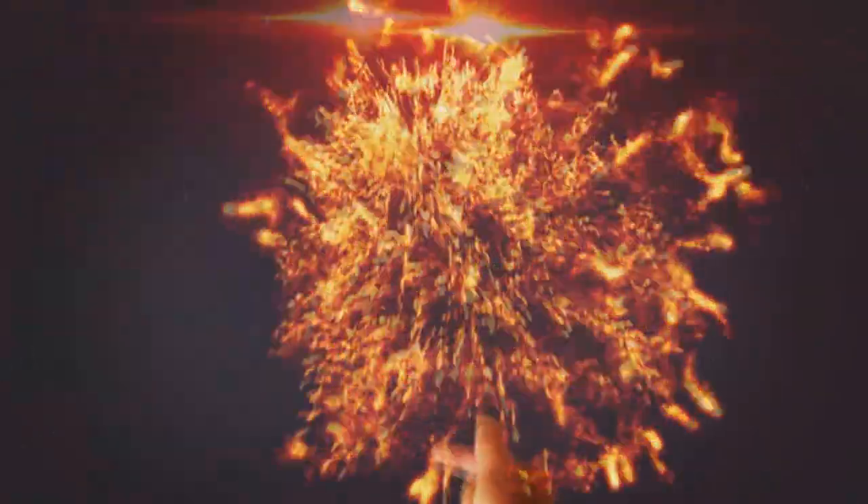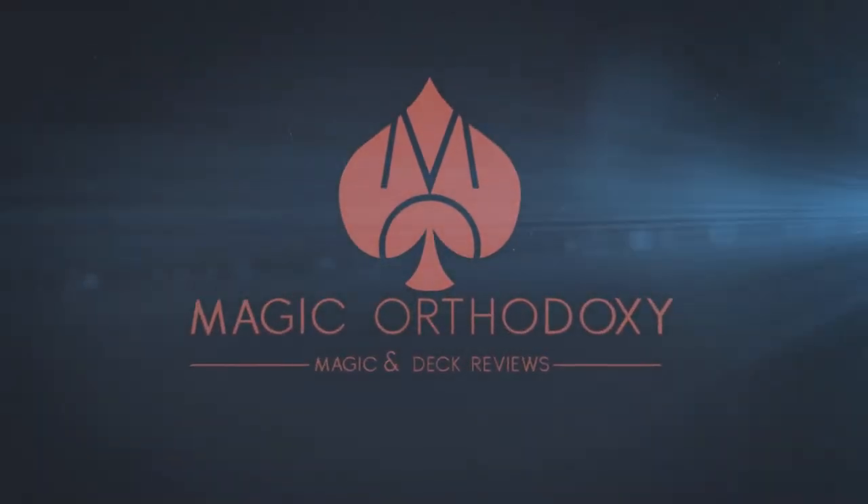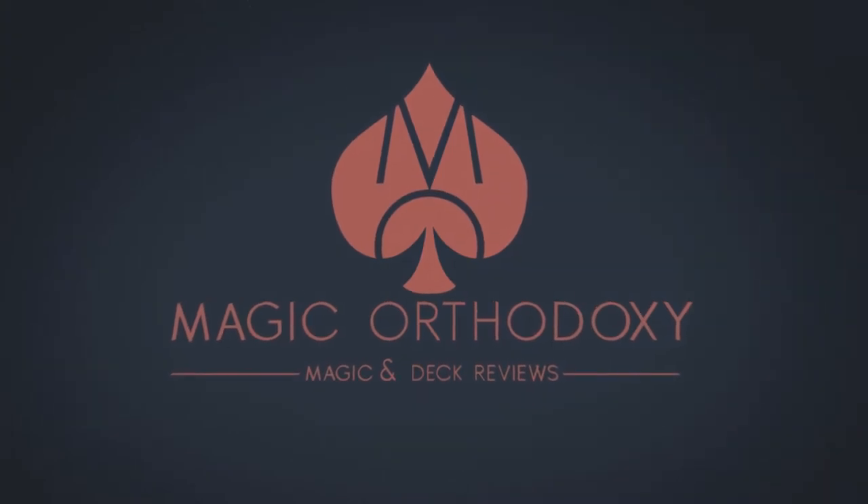Hey everybody, welcome back to Magic Orthodoxy. My name is David and this is a deck review. Today we're going to look at the Nyx playing cards from Collectible Playing Cards.